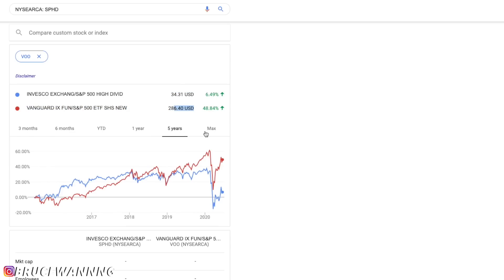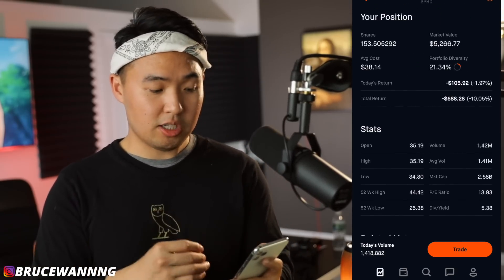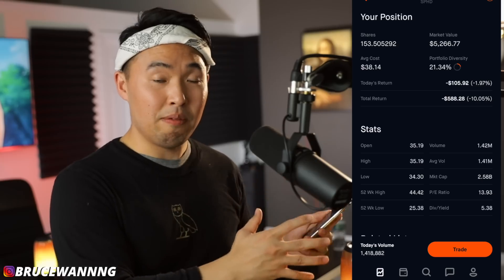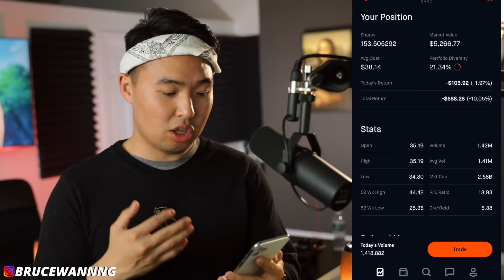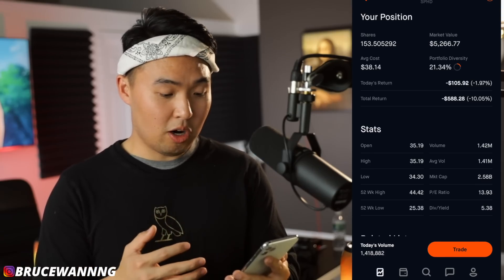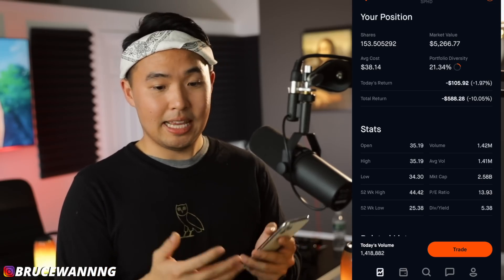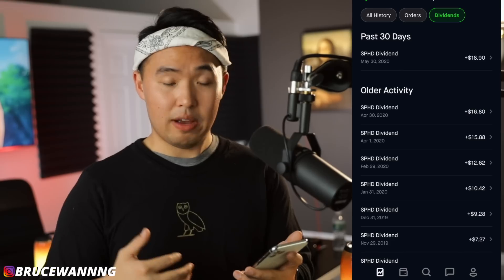When it comes to my position in SPHD, I currently own 153 shares and I'm going to cap my investment at 200 shares, then look for better opportunities — possibly in the S&P 500 directly. Market value is sitting at $5,200, average cost is $38, so I'm down quite a bit. Total return is sitting at almost negative $600, about 10% down, and that's where the love-hate relationship with SPHD comes from — I get monthly dividends but miss out on a lot of potential gains.